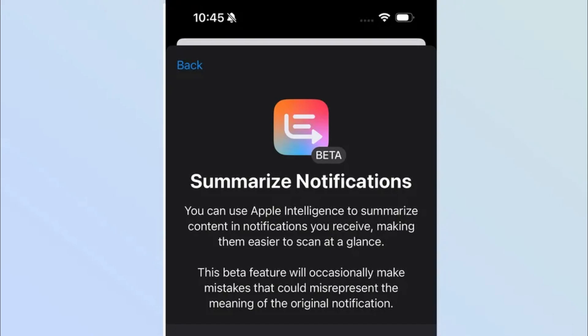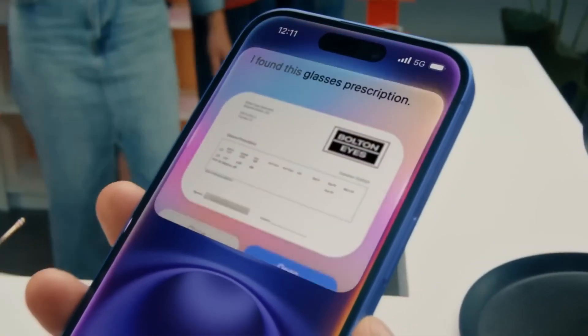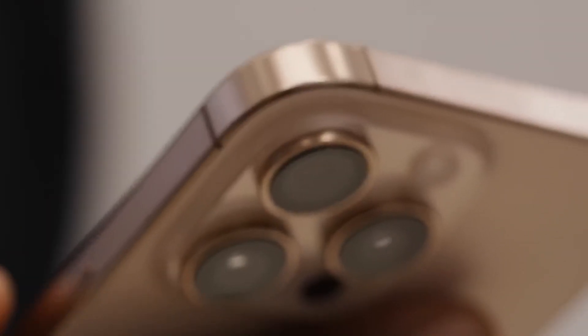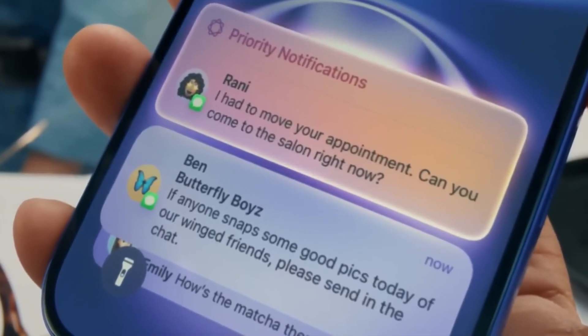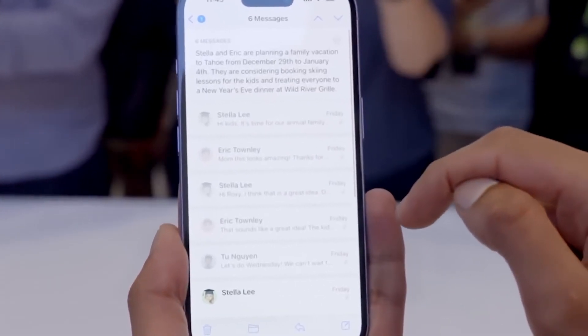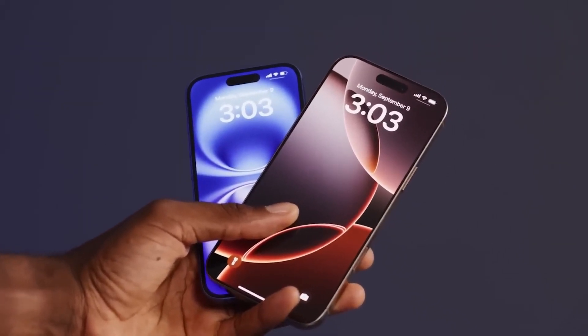First, changes to notification summaries. Apple has been under a lot of heat for the way its notification summaries functionality treats news. In some circumstances, the AI is outright making stuff up, which is the last thing we need in an age where disinformation is more common than ever. With that in mind, modifications are being made as of iOS 18.3. News summaries have been disabled for all apps in the news and entertainment category and will remain switched off until Apple has corrected the problem at a later date. The notification summaries area of the settings app will also make it clear that this is an experimental function and mistakes may arise.